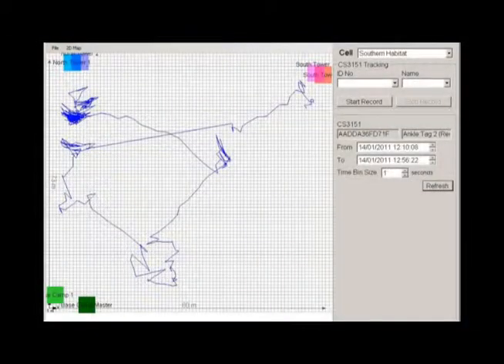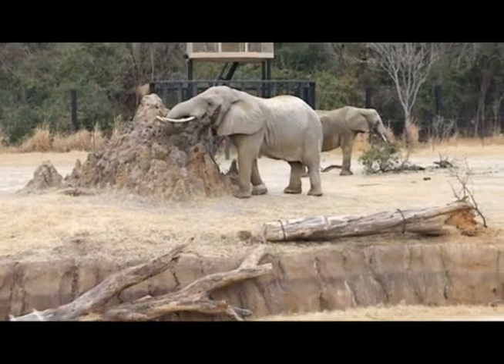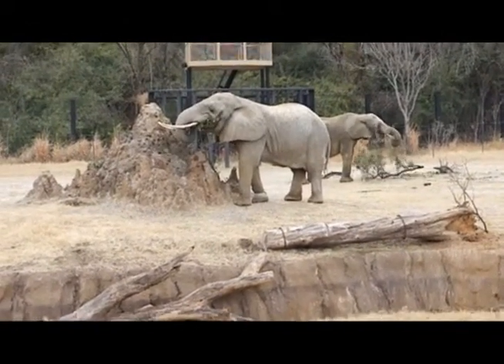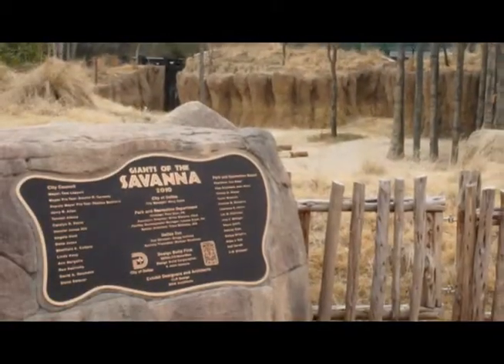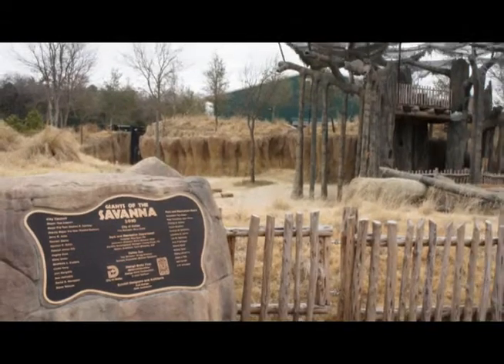Stumpy's position is recorded every 30 seconds, and the data is overlaid on a map of the habitat. This information graphically shows researchers the places the elephants like to go, the other animals in the herd they spend the most time with, and how much exercise they're getting. The habitat and the use of RFID technology makes Giants of the Savannah a showcase for the Dallas Zoo, and a wonderful example for other zoos around the world.